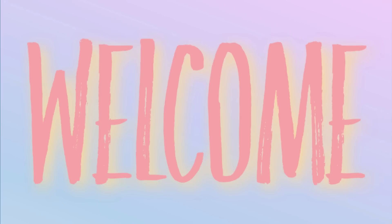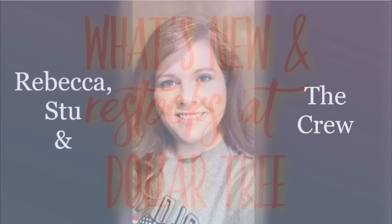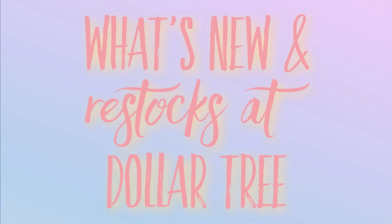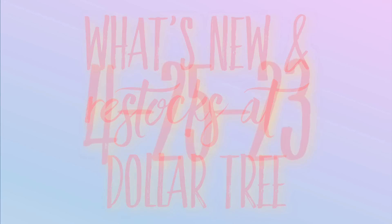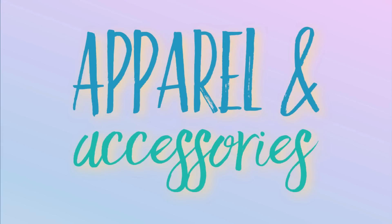Hi everyone, welcome to our channel Rebecca Stew and the Crew. My name is Rebecca and today we have our first Dollar Tree video of the week to see what is new and what's been restocked at the Dollar Tree for April 25th, 2023. Let's go shopping and see what's new in apparel and accessories first.